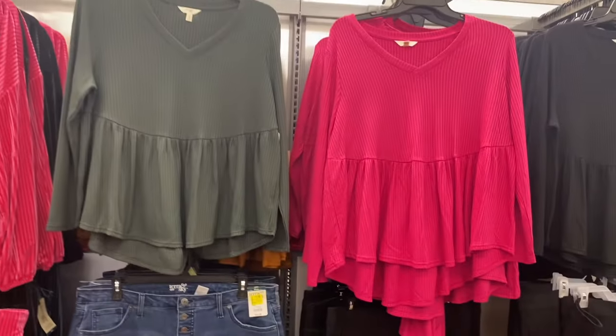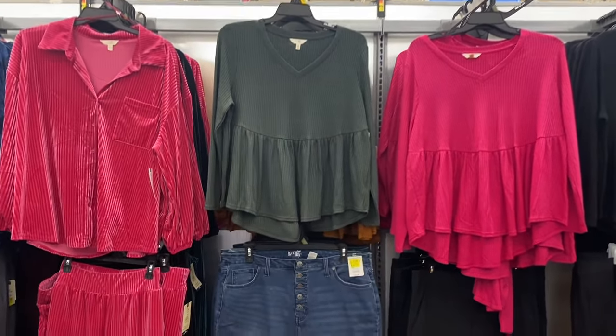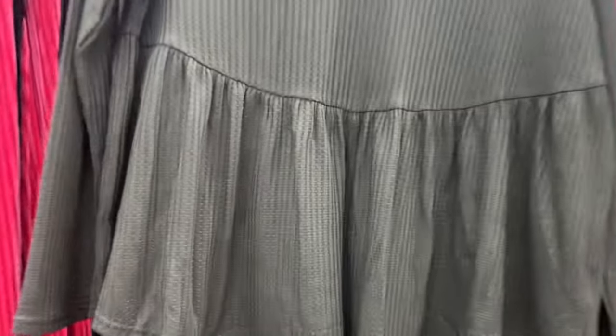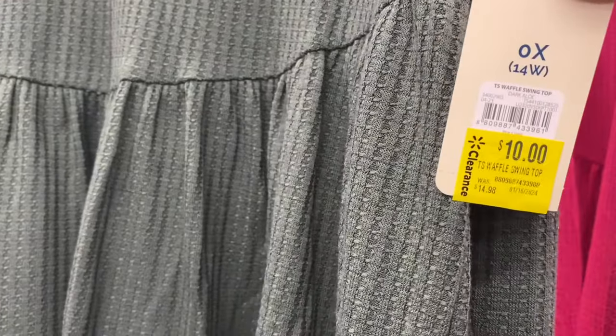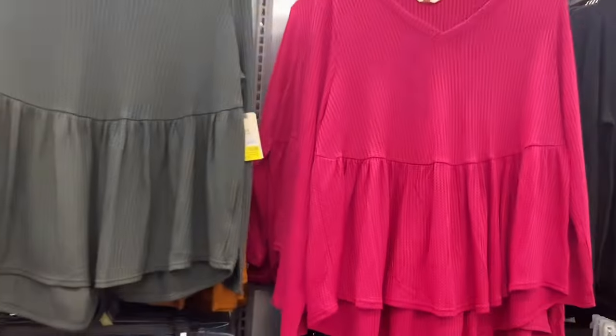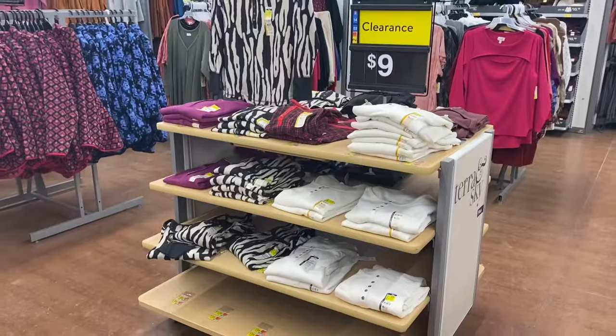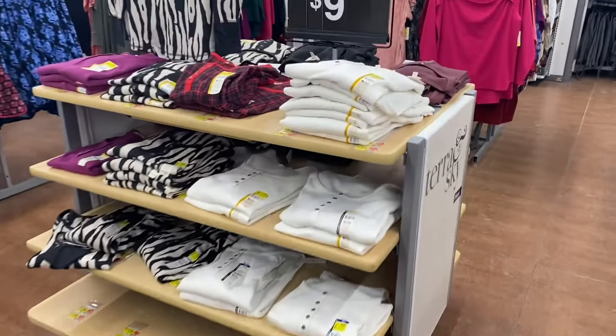It is literally everything — I haven't found one thing not on clearance yet. These also came in a rust coral color, a rust tan color, black, green, and pink. They're $10 for those and they're Terra and Sky plus size.